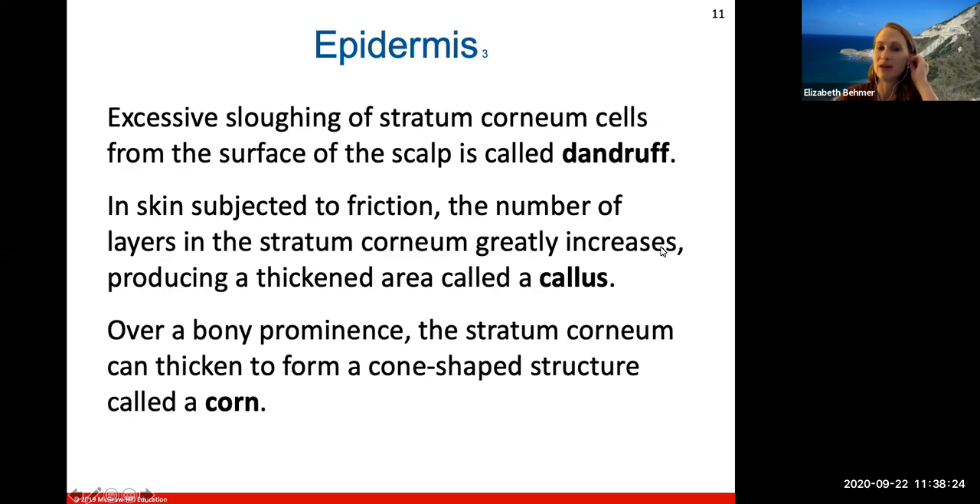Excessive sloughing of stratum corneum cells from the surface of your scalp is called dandruff. The beauty industry has many shampoos and creams targeting this. If the skin is subject to a lot of friction, the number of layers of the stratum corneum will greatly increase, producing a thickened area called a callus. When learning guitar, so much friction causes calluses on your fingers — you can also form calluses on your feet. Over a bony prominence, the stratum corneum can also thicken to form a cone-shaped structure called a corn.